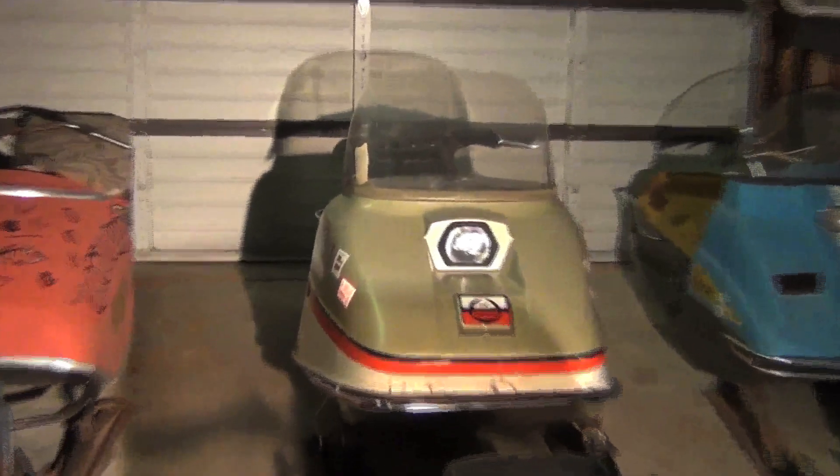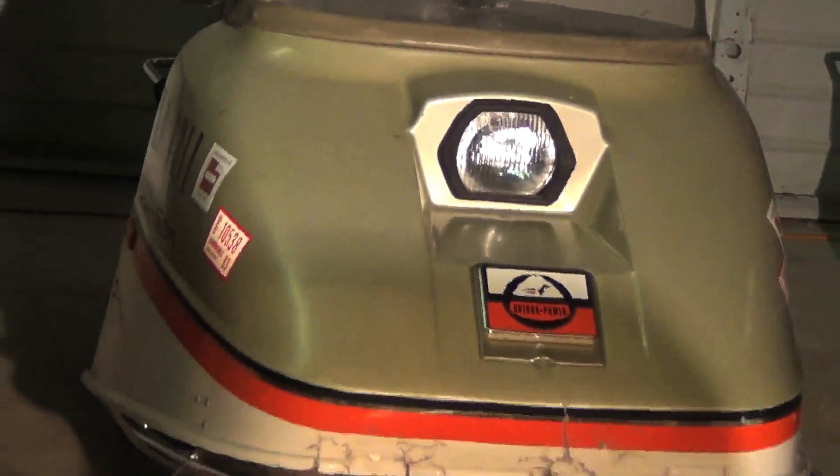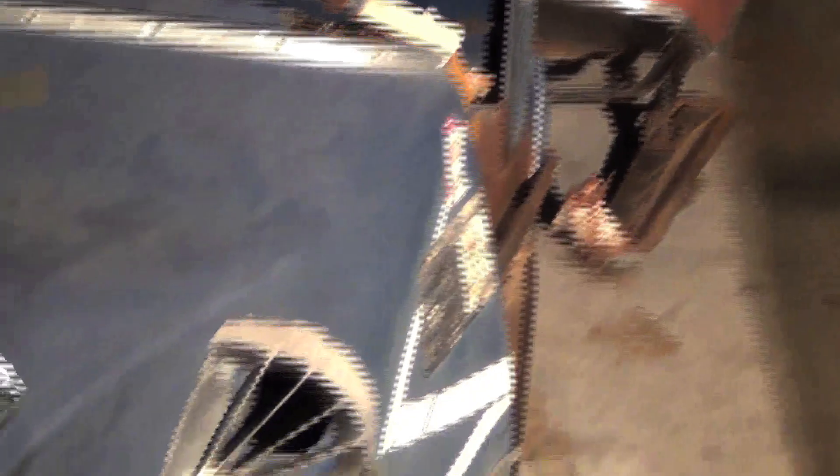The back one there is a Rotary Engine Johnson — it had a rotary engine just like your Mazda RX-7. Some of the early snowmobiles tried that, but it really wasn't successful. We've got a Yukon King there, a Snow King, Alouette, AMF, Bolins.